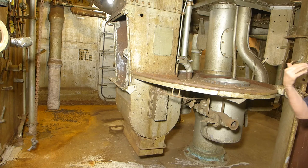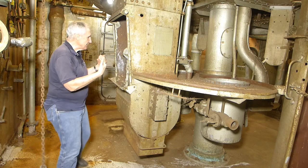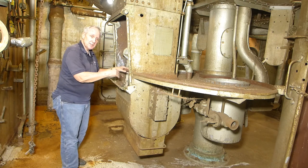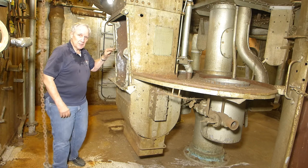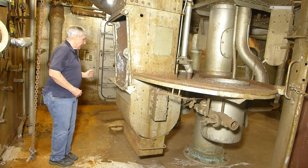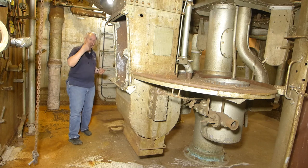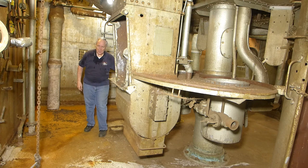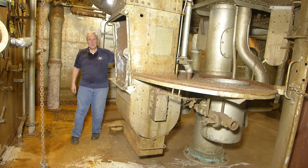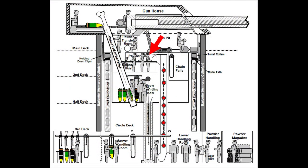The powder man would then take that bag and carry it around to the hoist man. It's the hoist man's job to take that bag and set it in one of the trays inside the hoist. This is called a dredger-type hoist — you can see the fingers — and the powder bags would be hoisted up to the next level, which is called the dividing room. The hoist man had a telegraph and also had a talker to relay verbal orders, but the upper hoist man in the dividing room actually controlled this hoist.